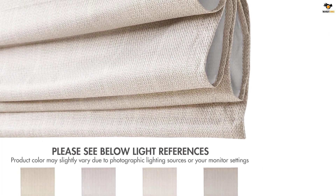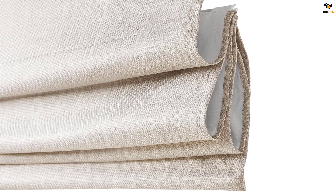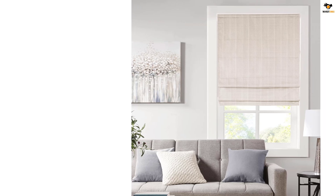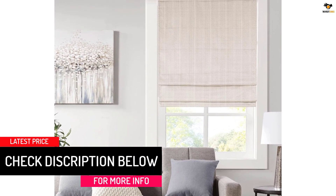The current shipment includes a new and improved bracket and puller design that enhances both the longevity of the product and its ease of use. The thermal foam backing impedes 40% to 70% of light and provides energy efficiency and a room darkening effect for enhanced privacy. Lightweight design for installation ease — please refer to the sizing guide image to find your perfect fit.